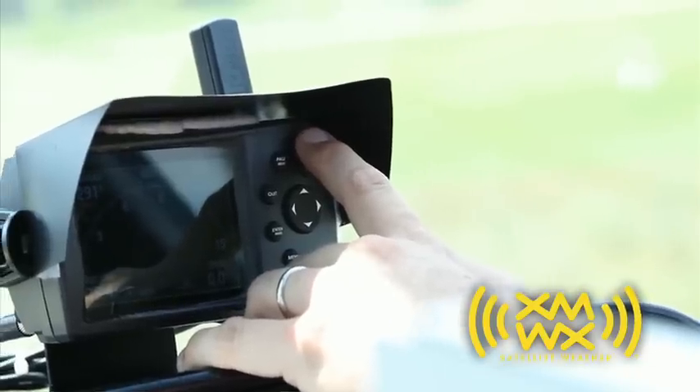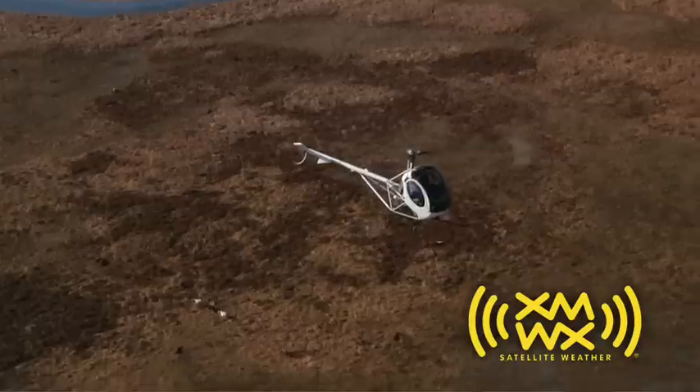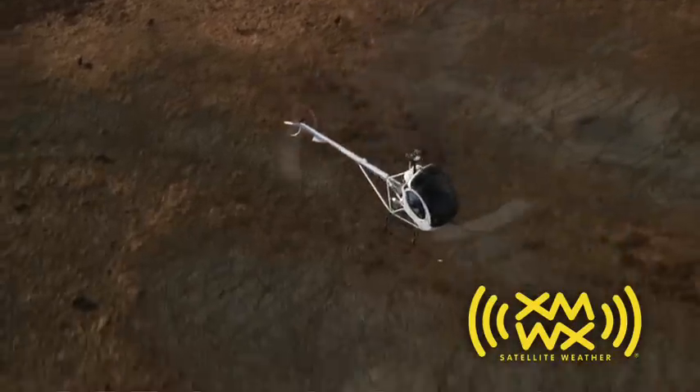Compatible with GPS devices, XMWX provides site-specific live weather data — information that is as vital as vision.